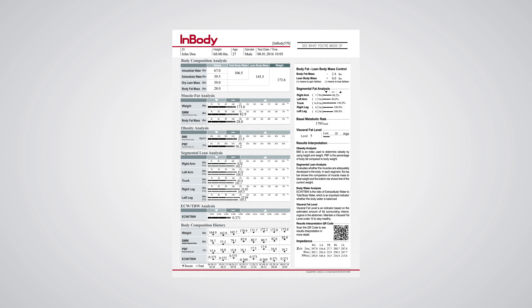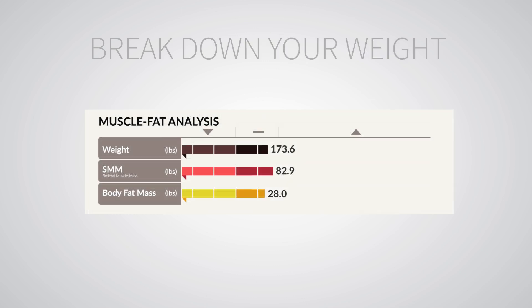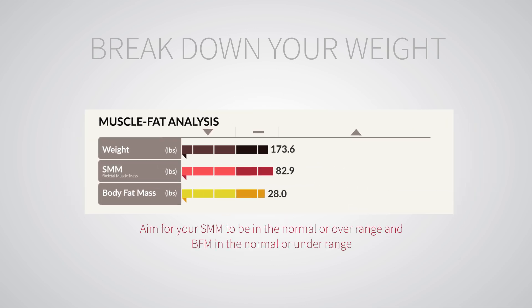The InBody Results Sheet lets you know exactly what your body is made of using the four components, by breaking down your weight, focusing on percent body fat, showing muscle development, and using BMR to help fine-tune your diet. Muscle fat analysis breaks down your weight into pounds of skeletal muscle mass and body fat mass. Skeletal muscle mass is the muscle you can work out at the gym. Body fat mass and skeletal muscle mass are the largest components of body weight and important indicators for your health. Aim for your skeletal muscle mass to be in the normal or over range and body fat mass in the normal or under range.